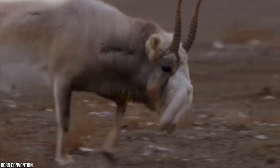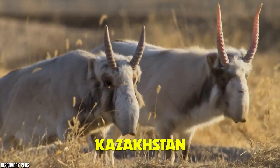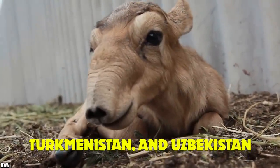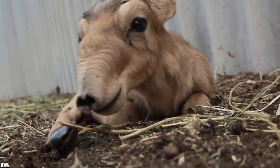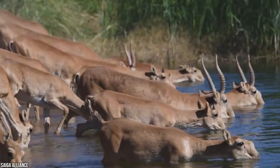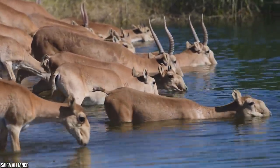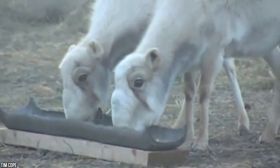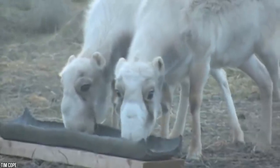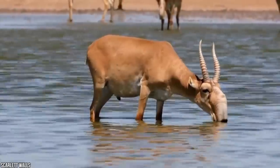Crazy as it may seem, this strange body part actually serves a purpose. Native to Kazakhstan, Mongolia, Russia, Turkmenistan, and Uzbekistan, their weird wobbly nose prevents dust from entering their lungs during the summer and warms the cold air before reaching their lungs in the winter. Amazingly, this strange Saiga Antelope is incredibly speedy and can run at up to 80 kilometers an hour, and they've been known to travel over 70 miles a day during migration. We're in awe of this phenomenal animal.